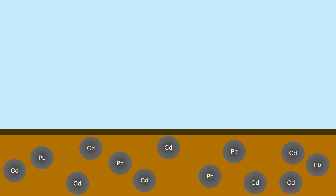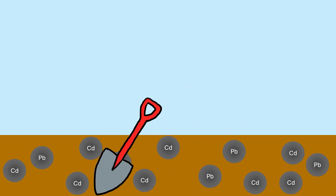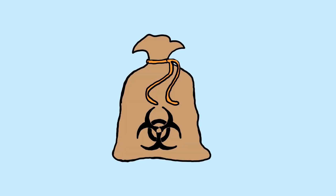Our current solutions for soil pollution include covering it up with clean soil, digging up the polluted soil and displacing it, or when it's really bad, putting it in a big textile bag. We need solutions fast, and prevention is out of the question. Enter phytoremediation: the use of plants to help curb pollution.